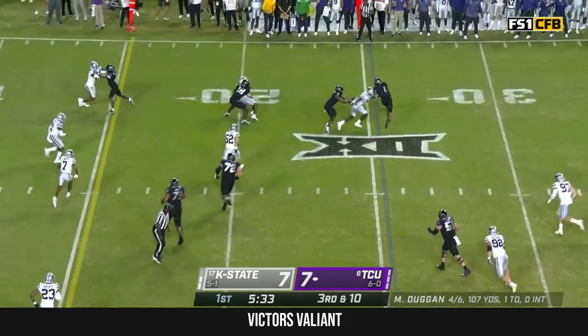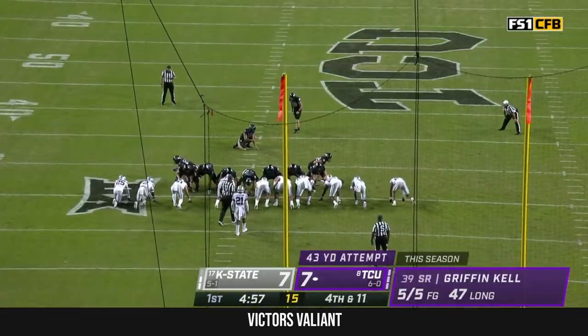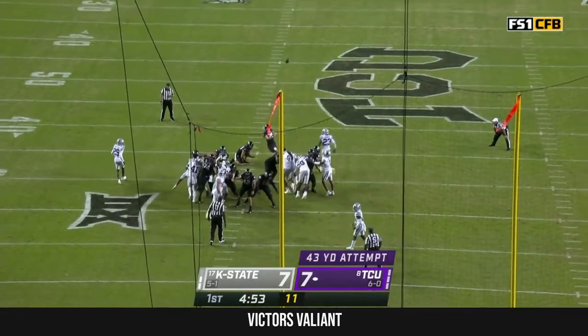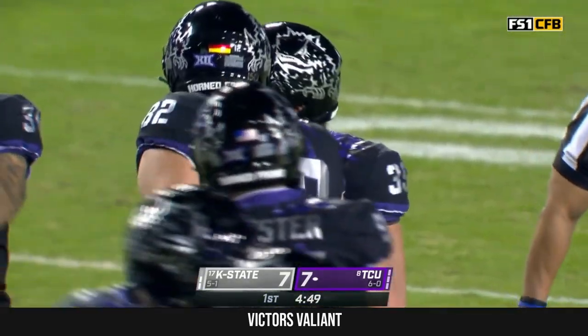Here's Duggan again. That's Johnston, and he stopped. His longest is 47. From the right hash — we got all of it, with room to spare, and the fireworks go off.